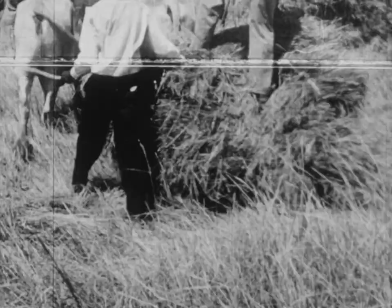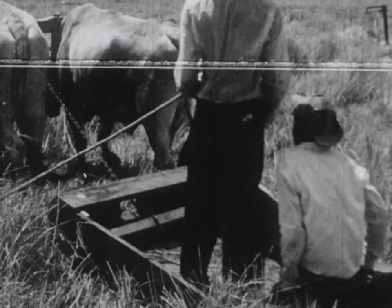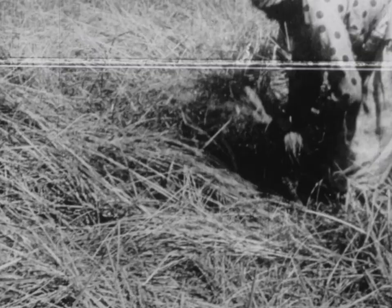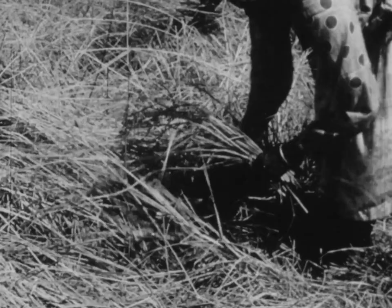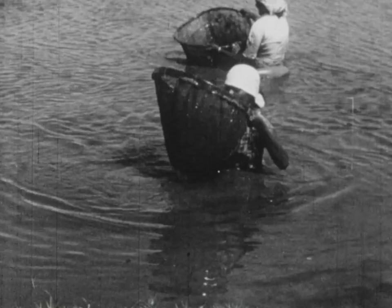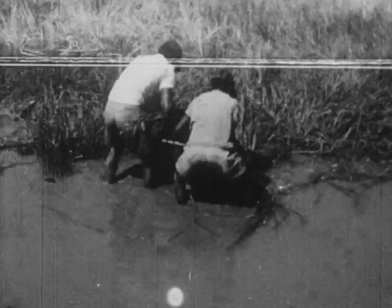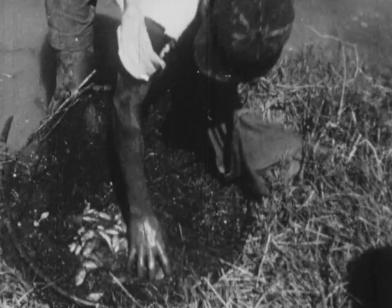This is a native rice plantation. Fishing is popular and productive and helps to vary the diet. In American Indian villages, women make bread and many dishes from cassava, their staple food.